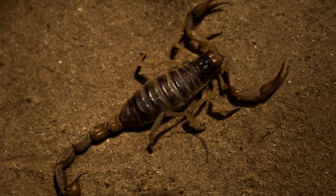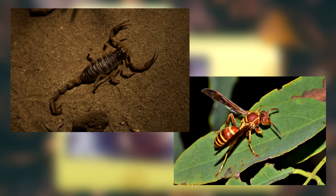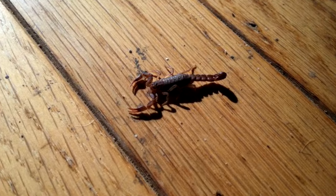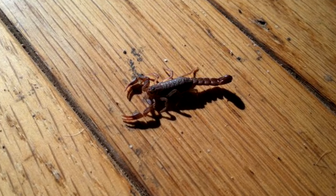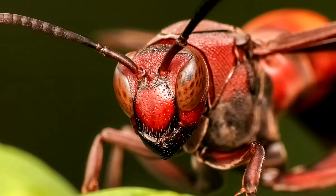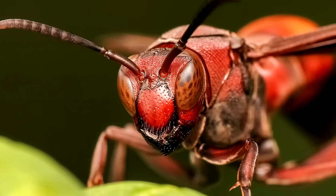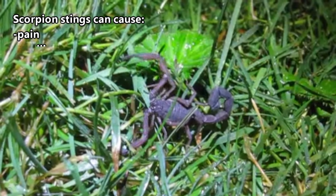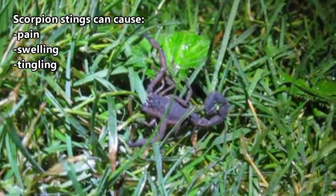I've actually been stung by a scorpion more than once, and I've also been stung by a wasp. Honestly, given the choice, I'd be stung by a scorpion again. To be fair, that's just personal opinion, and the scorpions that stung me were likely just southern unstriped scorpions, but the pain I experienced from a wasp sting was far worse than the scorpion stings. A typical scorpion sting can cause pain, swelling, and tingling at the injection site.